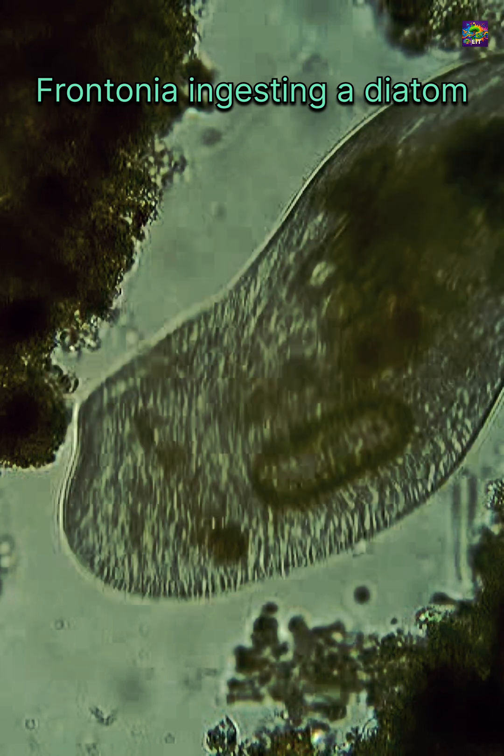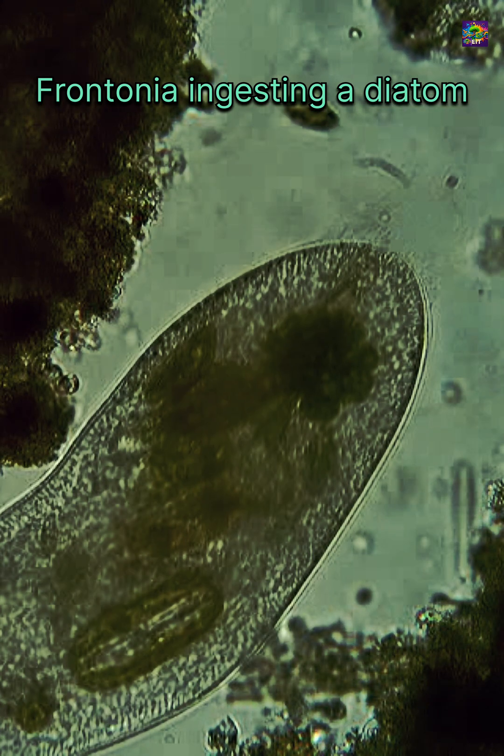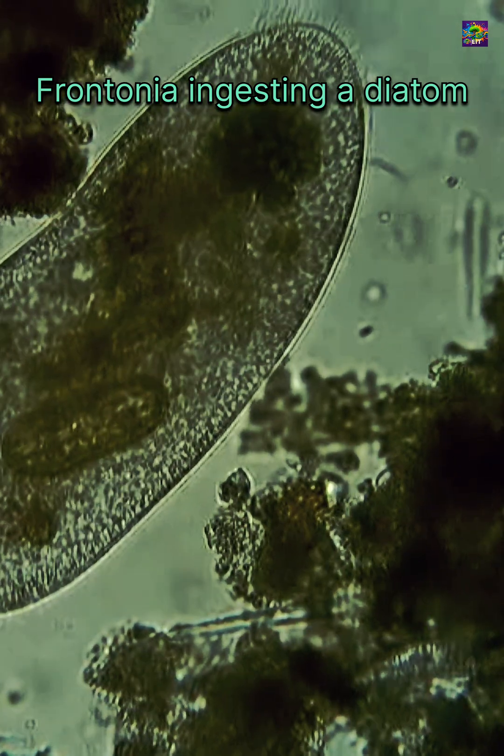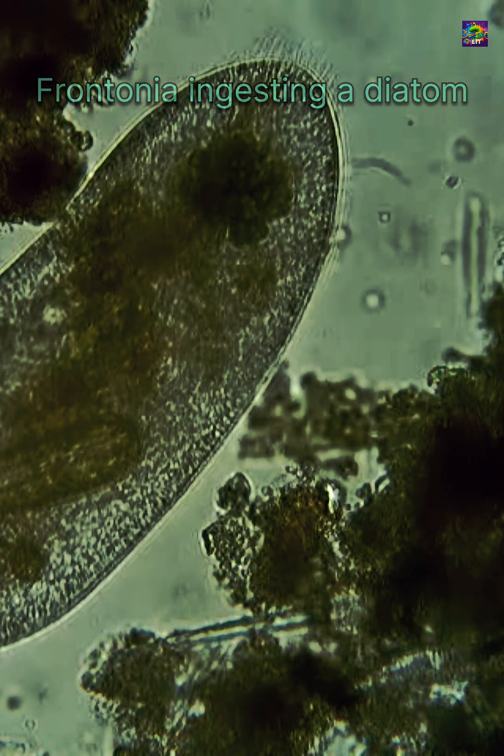Tiny protozoa, microscopic zooplankton, and filter-feeding invertebrates graze on them. These in turn are eaten by fish, seabirds, and even whales.